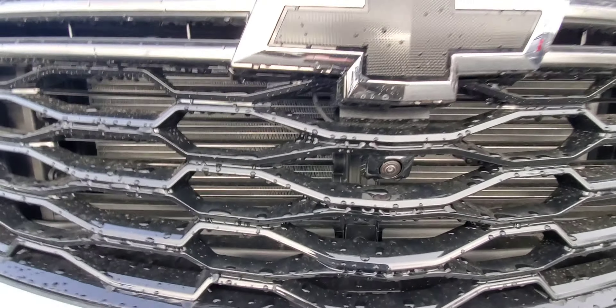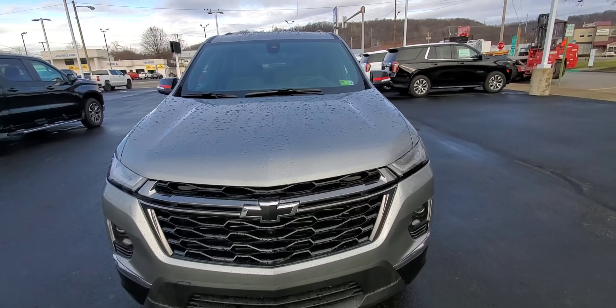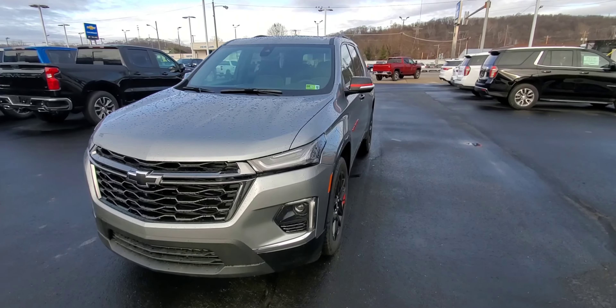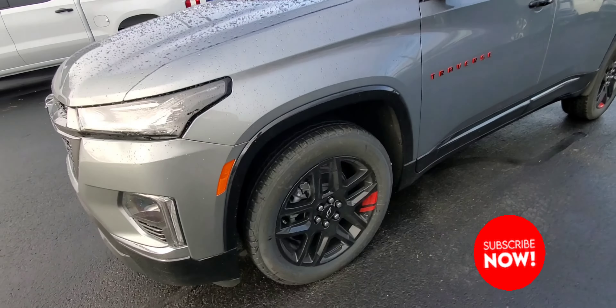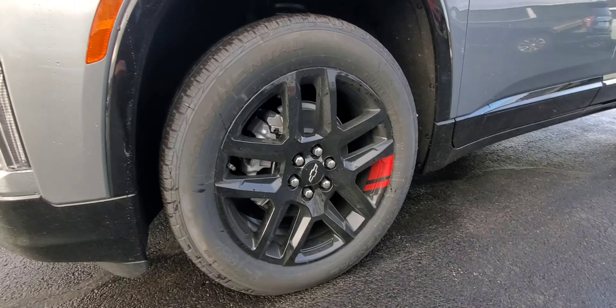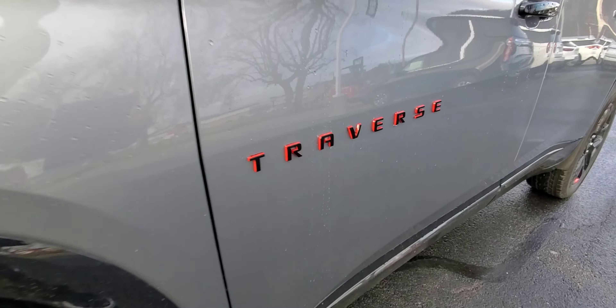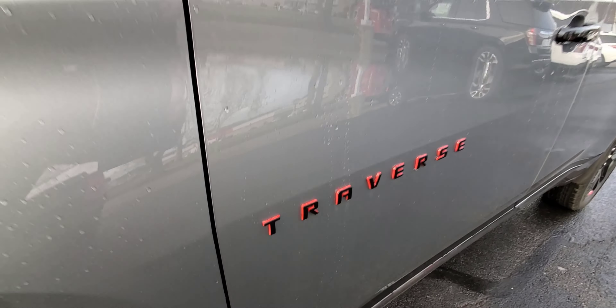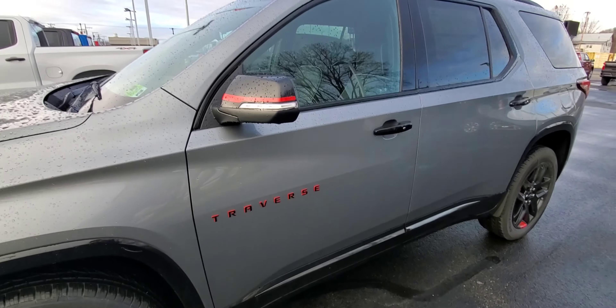There is a surround vision camera — here's one of your cameras on the front. We'll be going over that later in the video. All redline packages have the 20-inch wheels with the red hash marks and the badging. You can see it's got a little red and black badging as well as your mirror with the redline logo on there.